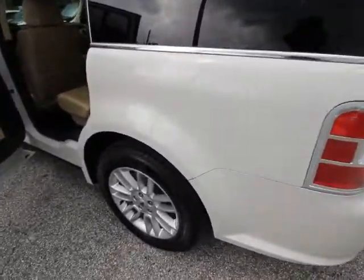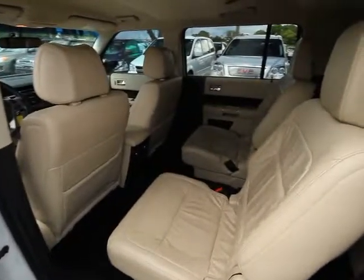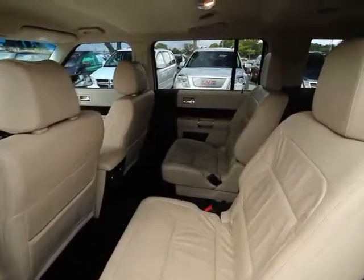Universal garage door opener, AM/FM CD, MP3 radio, fog light, electronic stability control, power windows, trip computer, heated front seat, security system.